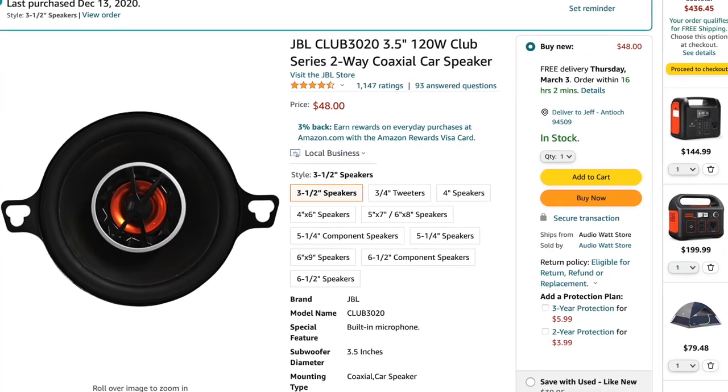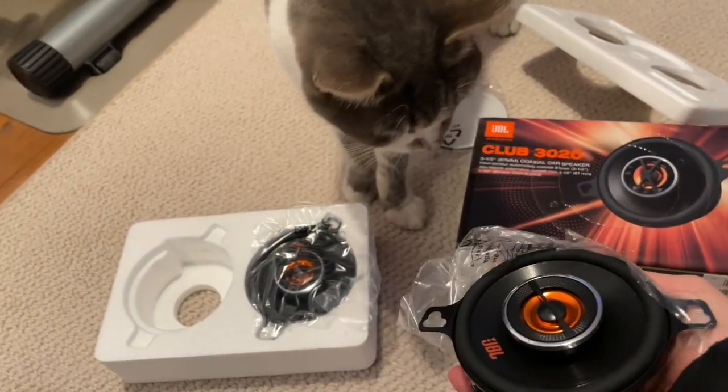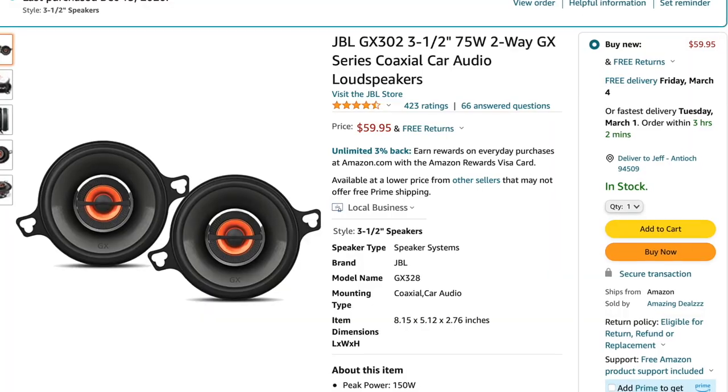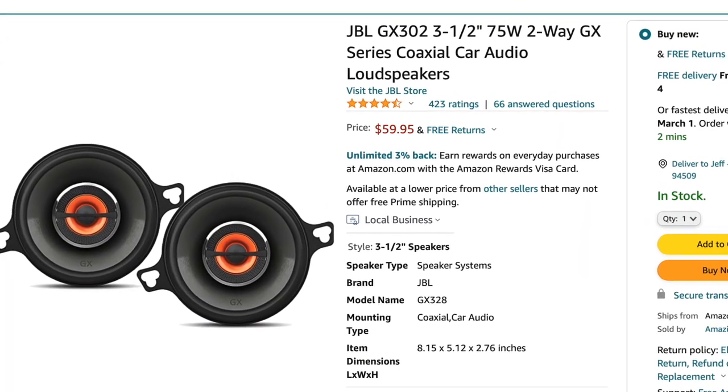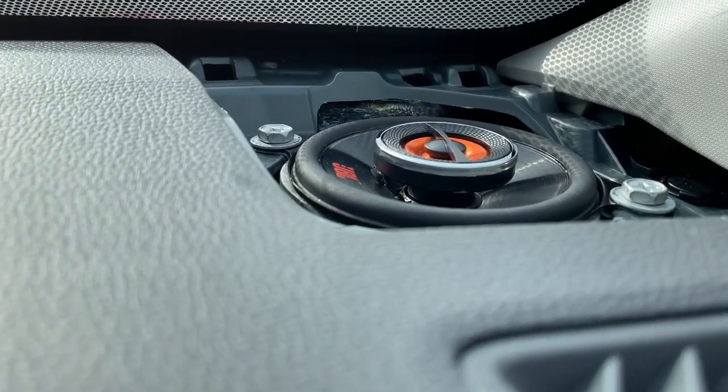The first thing I recommend for all vehicles is replacing your dash speakers. It makes sense these are such important speakers because they're closest to your ears when driving, and they're also the easiest to replace. The cost is not that much either. I tested the JBL Club 3.5-inch speakers at $48, and also the JBL GX302. Between the two, I preferred the sound of the GX302, and those are the ones I ended up installing and keeping.